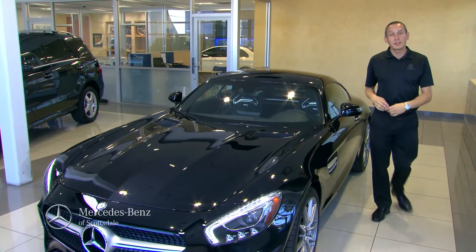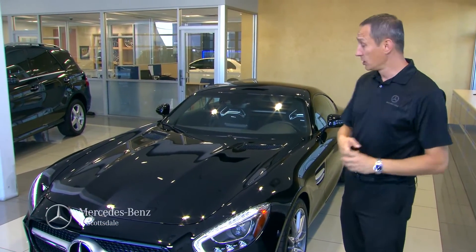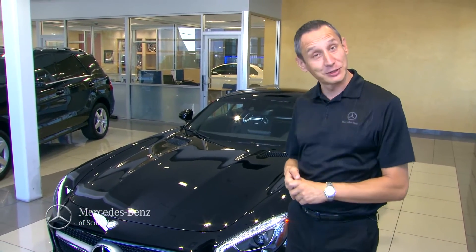I would like to invite you here to Mercedes-Benz of Scottsdale, right across from the Fashion Square, to try this one for yourself — because the only way to get more excited is to see it in person.